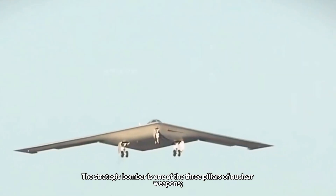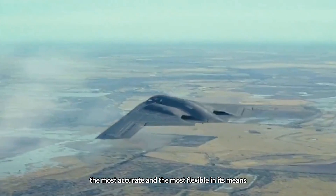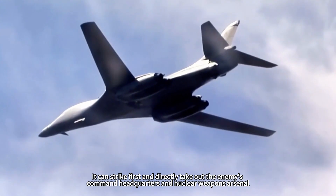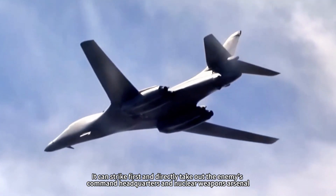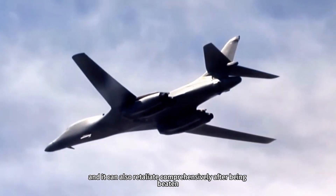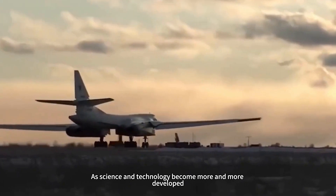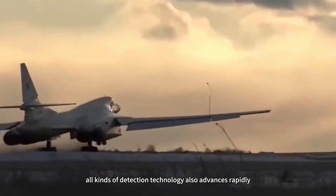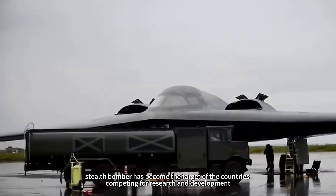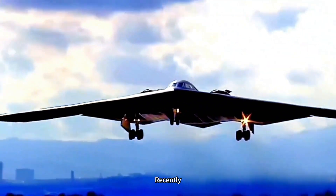The strategic bomber is one of the three pillars of nuclear weapons. It is the fastest, most accurate, and most flexible in its means. It can strike first and directly take out the enemy's command headquarters and nuclear weapons arsenal, and it can also retaliate comprehensively after being struck. As science and technology become more and more developed, all kinds of detection technology also advance rapidly, making the stealth bomber the target of competition among countries for research and development.